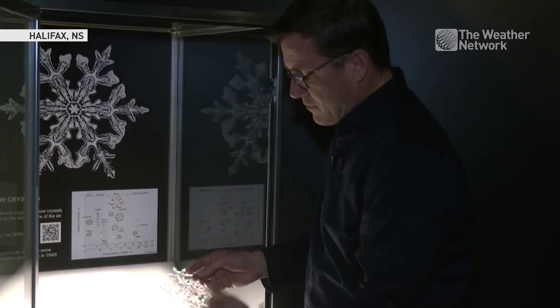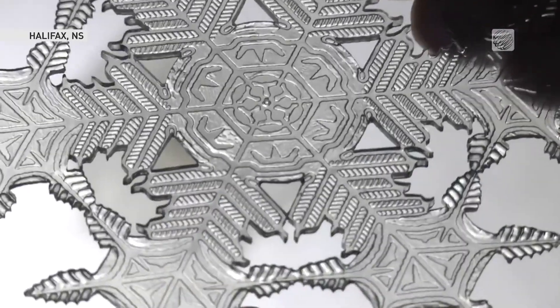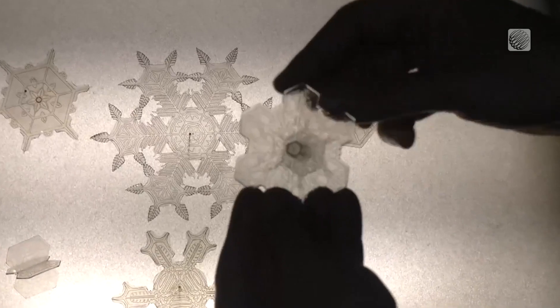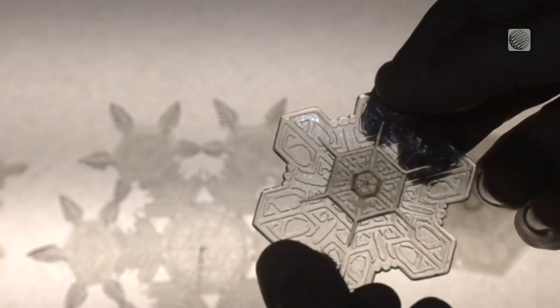This would be one of the first scientifically accurate models of a snowflake, carefully constructed back in 1940. Edwin Reber used early plastics to make these models, originally for the Cranbrook Institute of Science in Michigan.